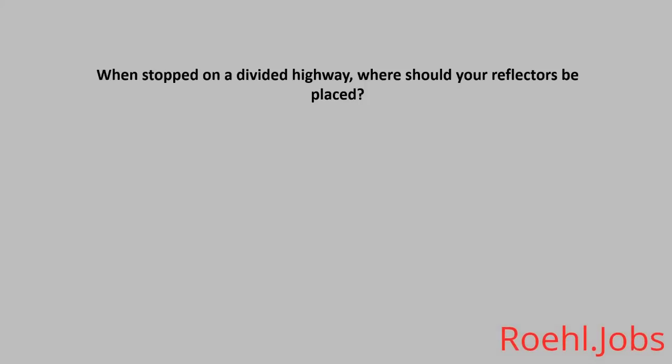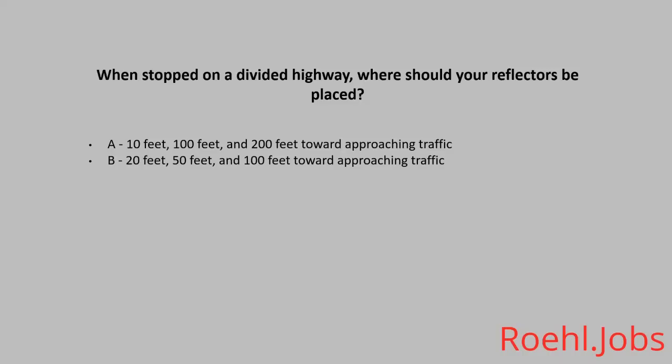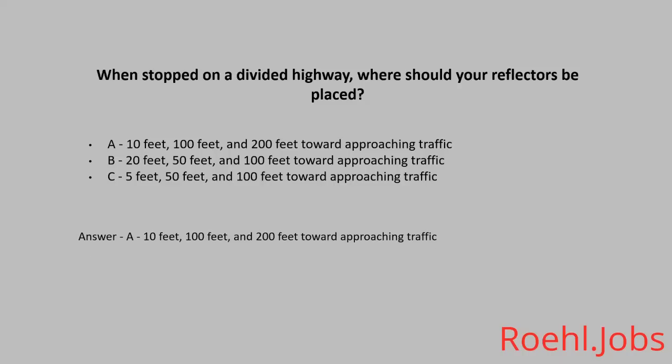When stopped on a divided highway, where should your reflectors be placed? A: 10 feet, 100 feet, and 200 feet toward approaching traffic. B: 20 feet, 50 feet, and 100 feet toward approaching traffic. The answer: A, 10 feet, 100 feet, and 200 feet toward approaching traffic.